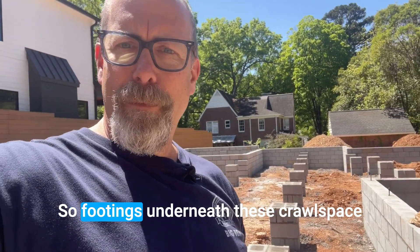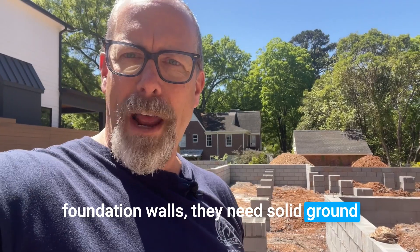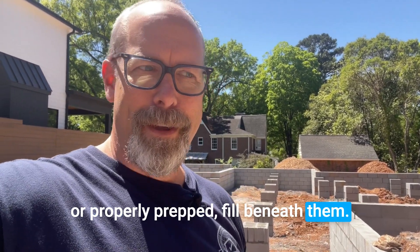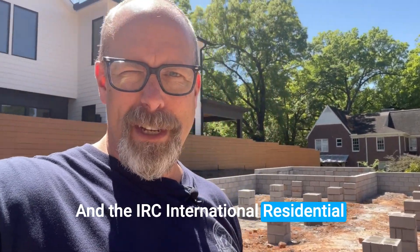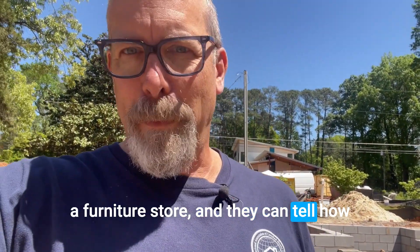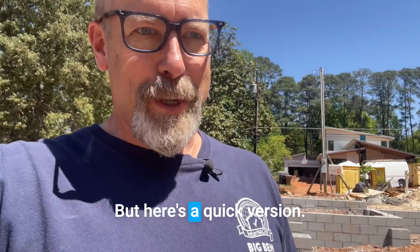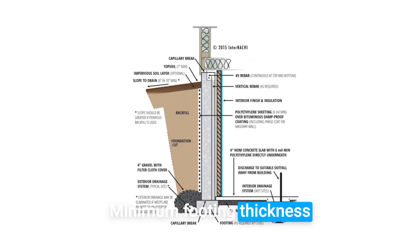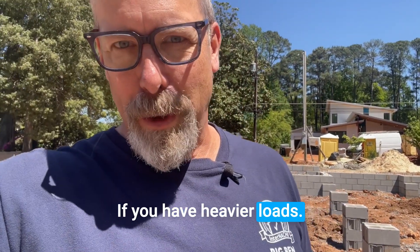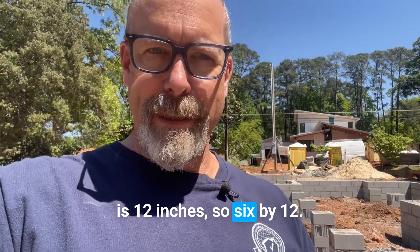Footings underneath crawlspace foundation walls need solid ground or properly prepped fill beneath them. The IRC — International Residential Code — has a bunch of tables that tell you how wide and deep the footing should be. Here's a quick version: minimum footing thickness is six inches, thicker if you have heavier loads, and the minimum footing width is 12 inches — so six by 12.